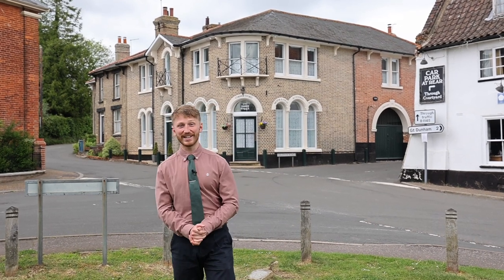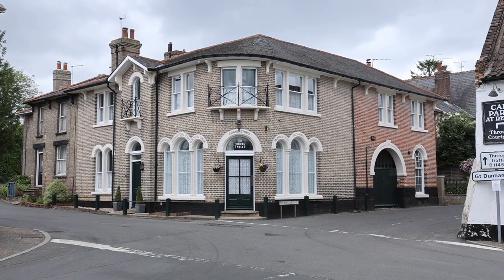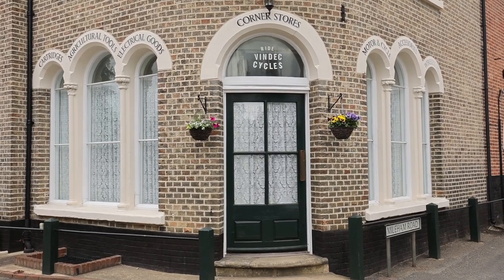Welcome to the heart of Litcham. Today I've got an amazing property to show you. It's really special, unique and exciting, and I think you're going to love it.